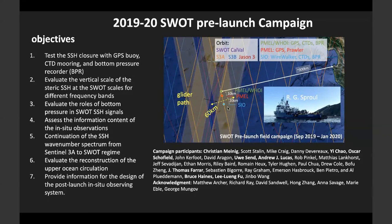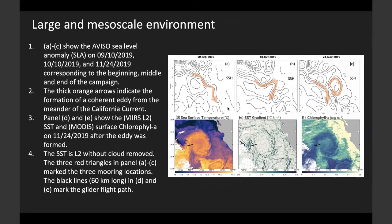The first objective is the extent to which we can close the SSH equation based on the hydrostatic equation. The second objective, which I want to focus on, is to evaluate the vertical scale of the steric height, and to what depth we need to observe the ocean in order to understand the small-scale sea surface height variability. This will directly influence the design of the mooring for the post-launch field campaign.